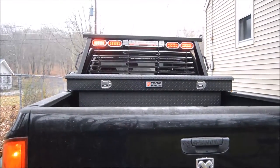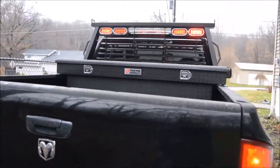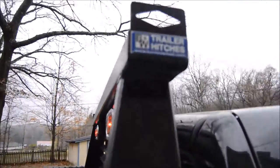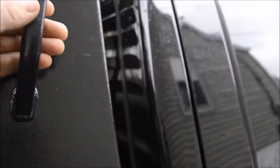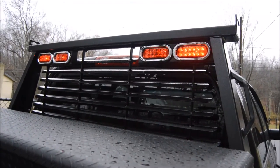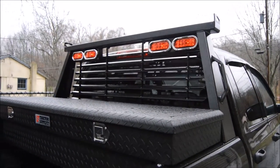I figured I'd show you the new back rack and toolbox I installed on the new truck. B&W makes the back rack — headache rack, whatever they want to call it. Definitely one of the sturdier ones. The lights came with it, so I got the blinkers on the outside, the brakes on the outside, and the center is just the clearance lights.